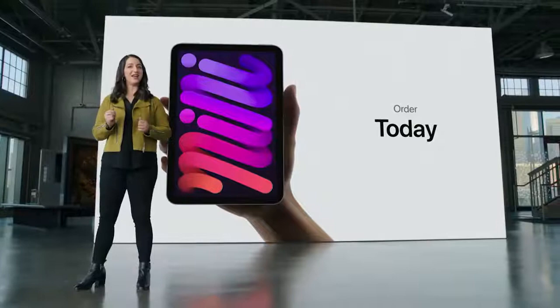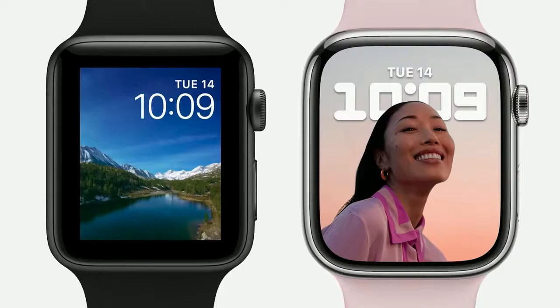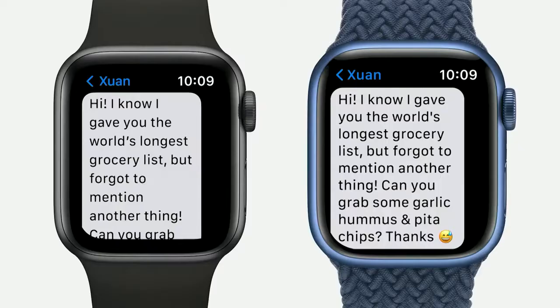This is the incredible Apple Watch Series 7. The new Retina display on Series 7 has nearly 20% more screen area than Series 6, and it's an even bigger jump over Series 3, with over 50% more screen area. Both the case and display have softer, more rounded corners. The new display refracts light at its edges for a subtle wraparound effect, creating a seamless integration with the curvature of the case. It can also fit nearly 50% more text on screen than Series 6.